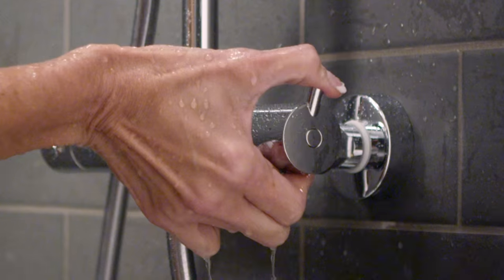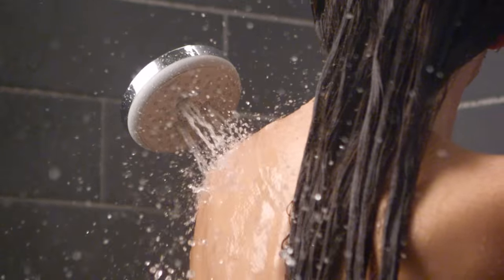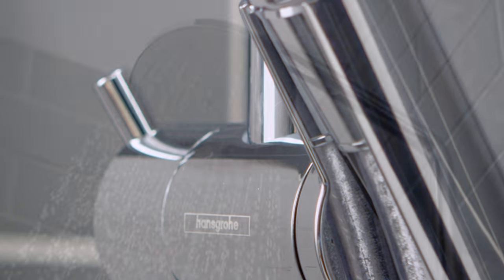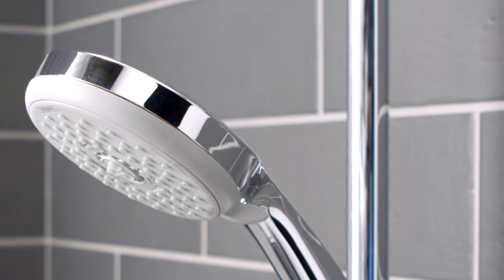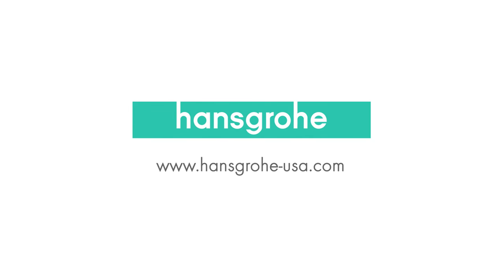Experience the one-of-a-kind combination of quality and innovation that you only get with a Hans Grohe shower. Designed for your home, designed for your life — experience Hans Grohe with the Chroma Green shower pipe. www.hansgrohe.com